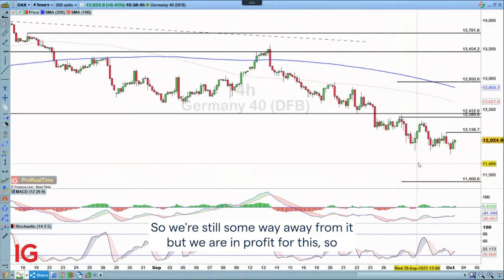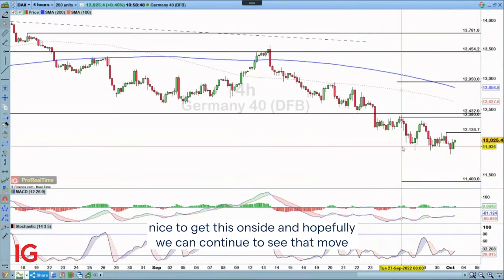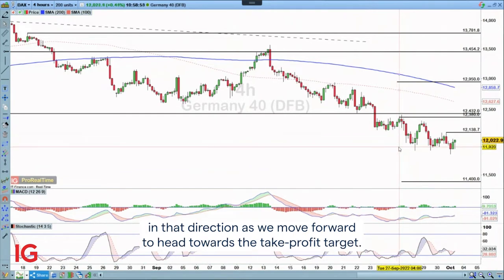We're still some way away from it but we are in profit for this. It's nice to get this trade on side and hopefully we can continue to see that move in that direction as we head towards the take profit target.